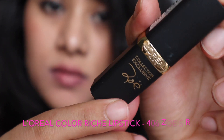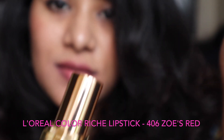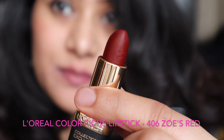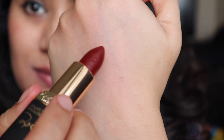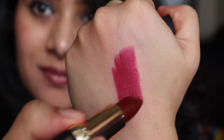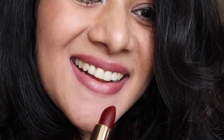Next on the list is the L'Oreal Colorish Lipstick in the shade 'Zoe's Red 406.' This is another deep, rich berry wine shade. It is going to look very good on warm skin tones, and it is semi-matte with a velvety finish.